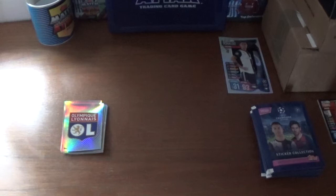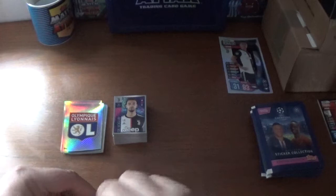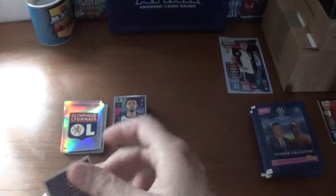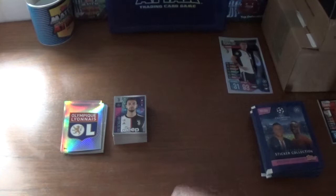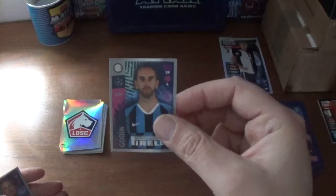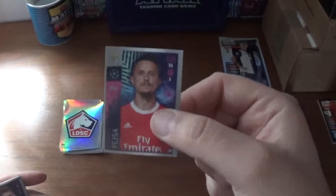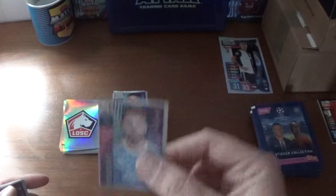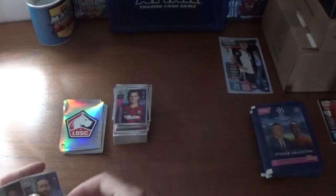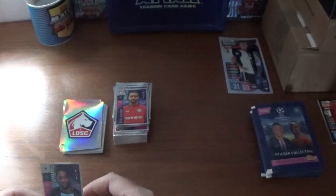On to the next one — a couple of shinies in here by the looks of it. We start with the Lille logo, then a fantastic shiny of Lionel Messi, Diego Godin of Inter, Lubomir Faser of Benfica, Bruno Petkovic of Dinamo Zagreb, Robert Lewandowski of Bayern — seen him before, Fabinho of Liverpool — seen him as well, Antoine Griezmann of Barcelona, Karim Bellarabi of Bayer Leverkusen, and we finish with Simon Deli of Club Bruges.